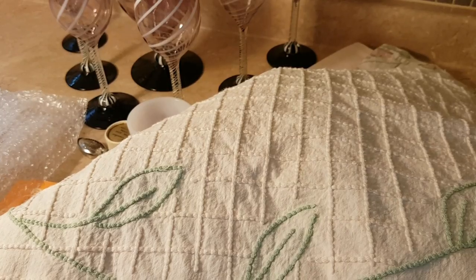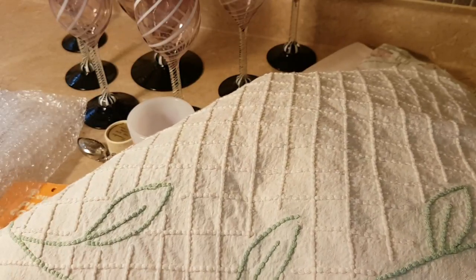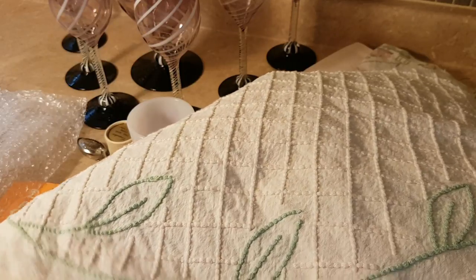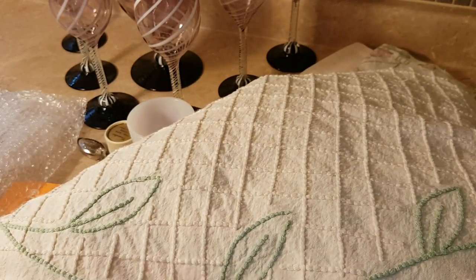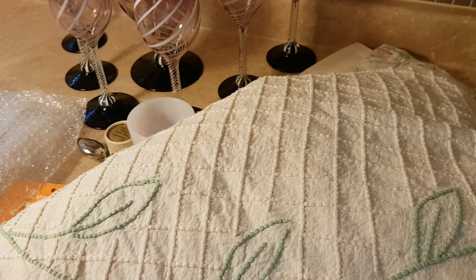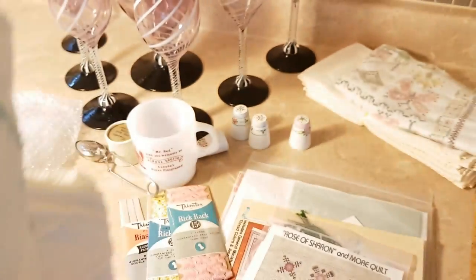Hi friends, last bit. I bought this chenille bedspread — it's in excellent, excellent shape except it's dirty, dirty, dirty. This is actually the backside. I'll unfold it outside and take a picture from the porch so you can see what it looks like. I'm taking a chance on this because it weighs a lot — I think I paid just about $10 for it at the by-the-pound store.